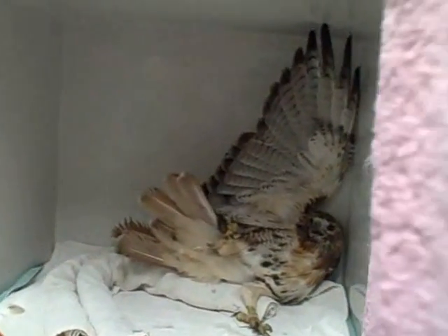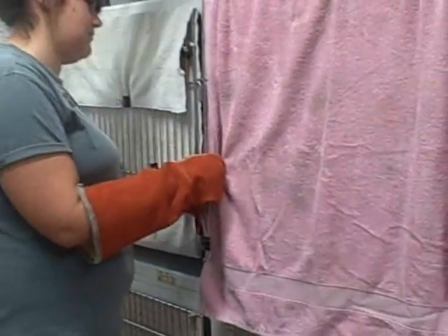When we put her back she usually has her wings up like that — that's a defensive posture — and once we close the door she settles back down.